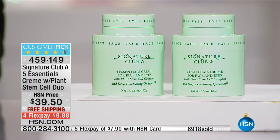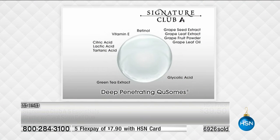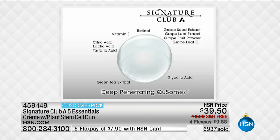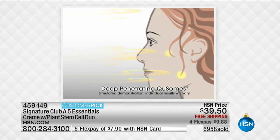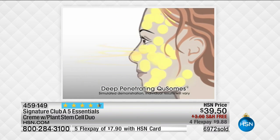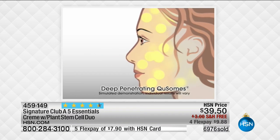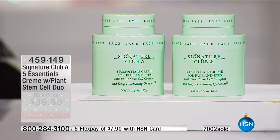We want to show you how the Q-Somes — little empty bubbles that fill with all the ingredients — then propel themselves into the skin. Watch how it works: all the ingredients go inside and the deep penetrating Q-Somes then shoot themselves onto the skin and go right into the surface of the skin. You get a penetration — micro exfoliating, firming, brightening, tightening. It all comes together to give you the most extraordinary cream. One cream that does it all.